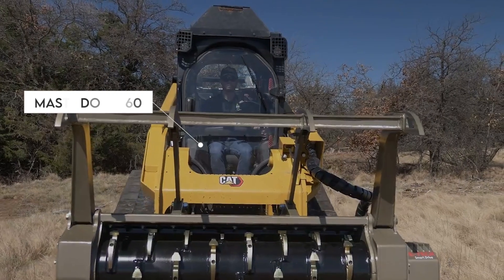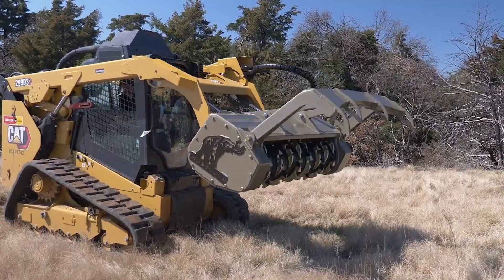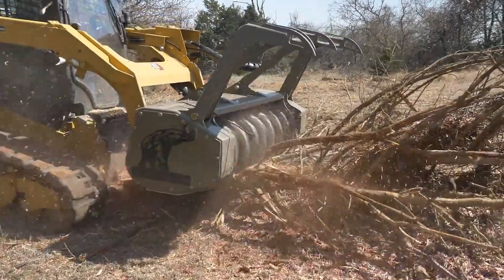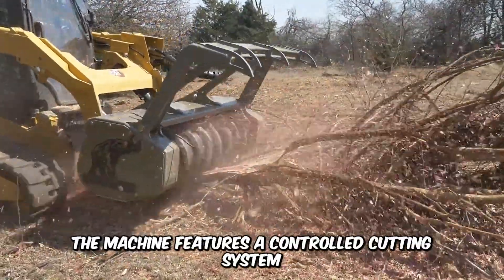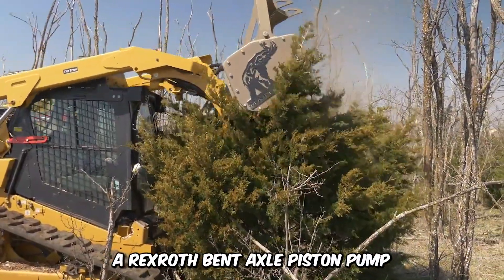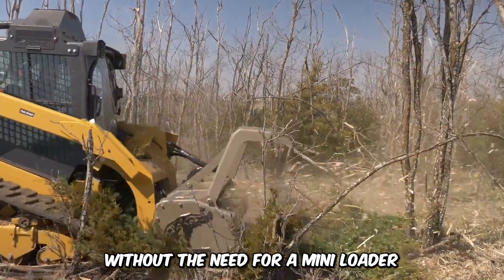The mind-blowing Mastodon M60 forestry mulcher is an impressive machine — compact and rugged with impressive power, built for the toughest mulching jobs. The machine features a controlled cutting system that's durable and powered by a Rexroth bent axle piston pump with a top-tier direct drive transmission without the need for a mini-loader.